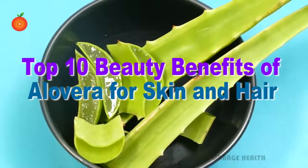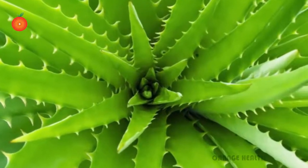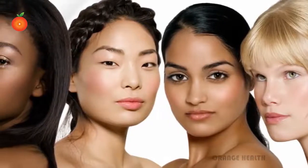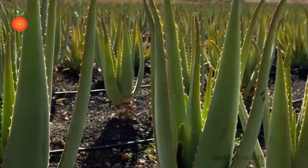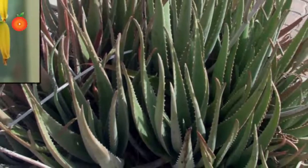Top 10 beauty benefits of aloe vera for skin and hair. Aloe vera is a multi-purpose plant. It is good for all types of skin. Whether it is a facial scrub, shampoo, or lotion, it is used in almost every cosmetic product.